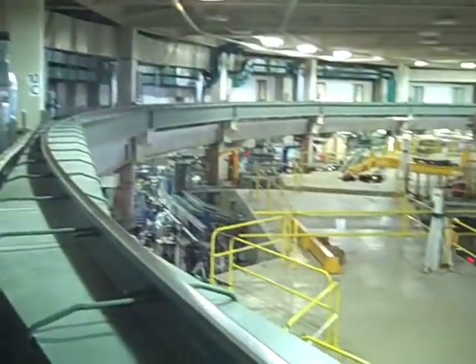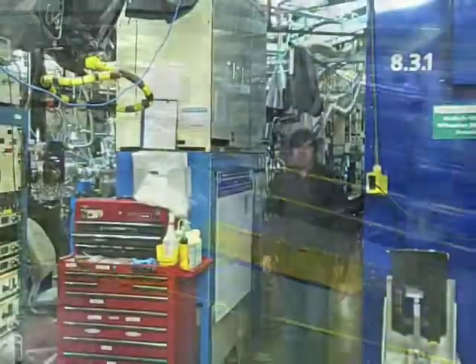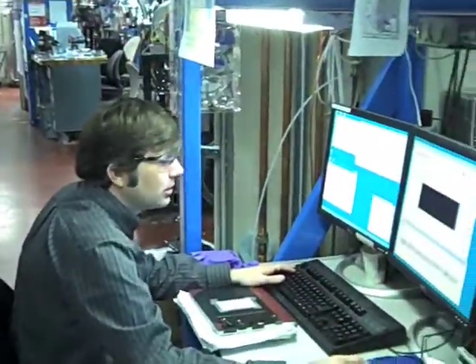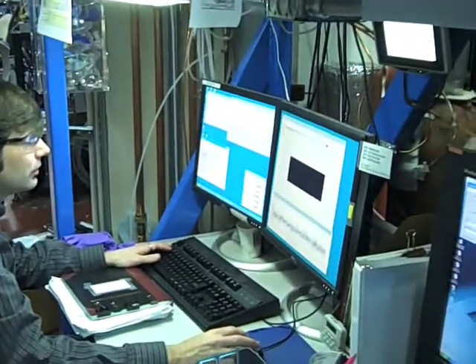We're also using our facilities at Lawrence Berkeley Lab. For example, we're using the Advanced Light Source, particularly the microtomography beamline, to understand how both physical and geochemical properties change as we introduce remedial treatments.